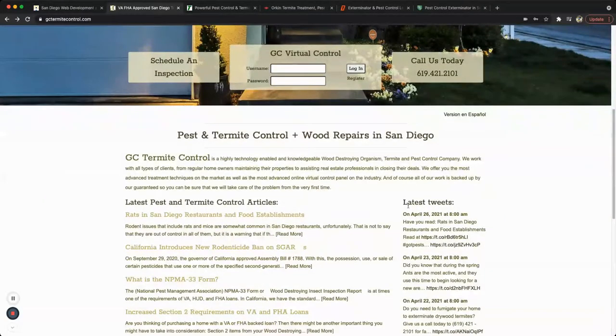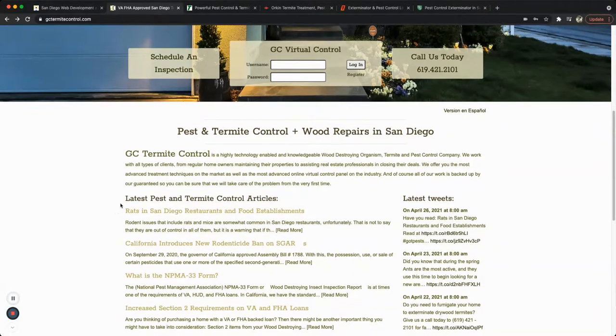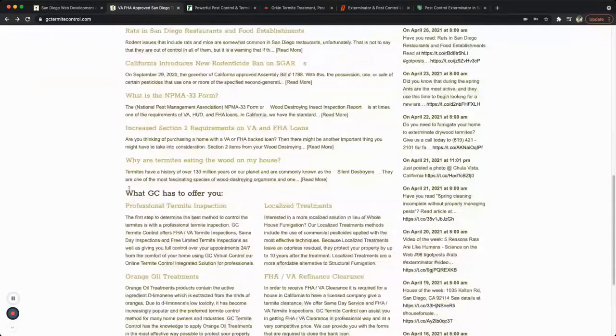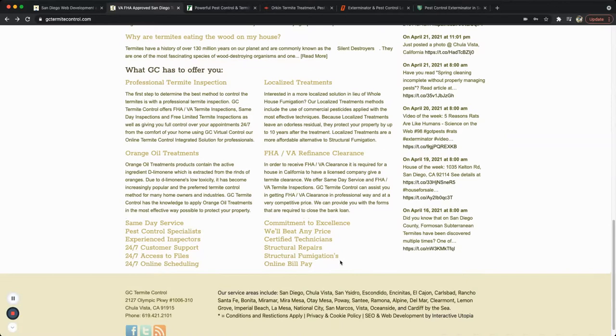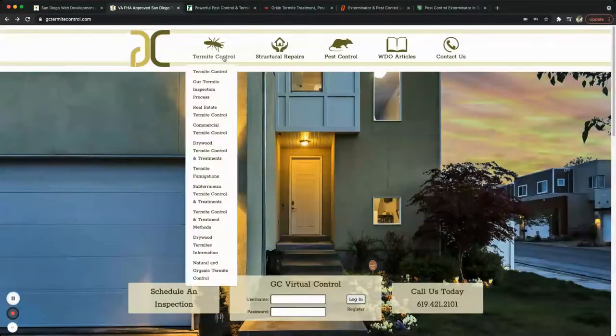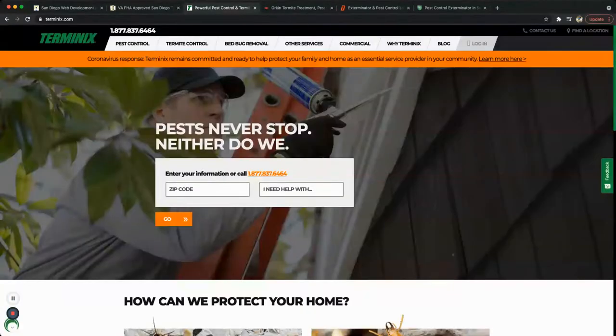As you scroll down, it has an integration with a Twitter API so you can get the latest tweets from the company. It also pulls the latest articles from their blog, gives a bit of information about their services, and in the footer you can see the areas that they service. That's pick number one.